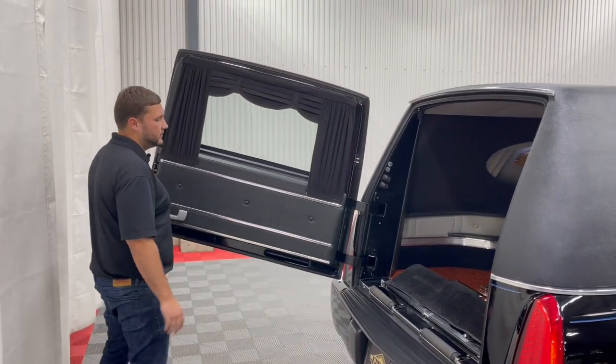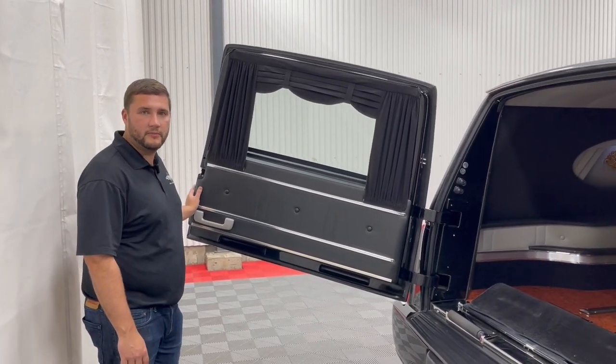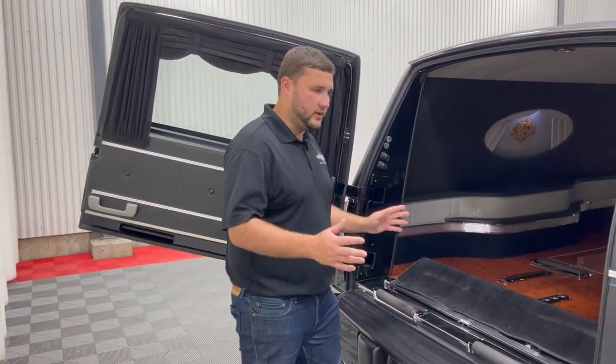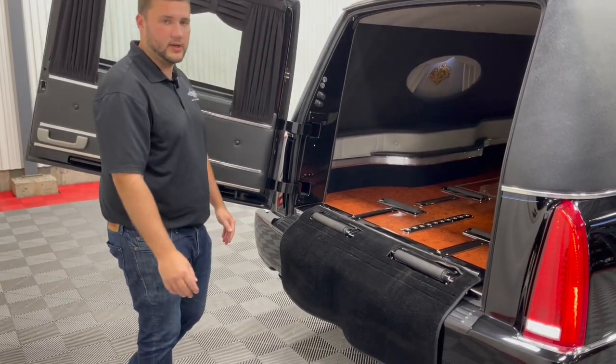You have your left-hand hinged door, with a nice composite body and composite doors, so you never have to worry about any rust or corrosion on the exterior of this coach. That's one of the main things Eagle Coach is known for and why people love them all throughout the country.